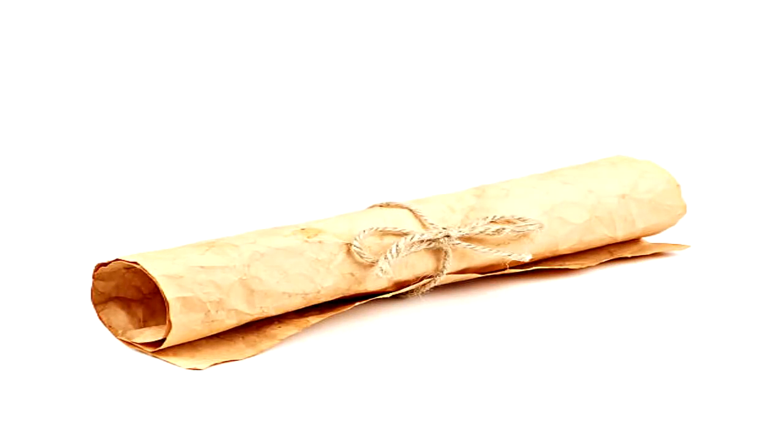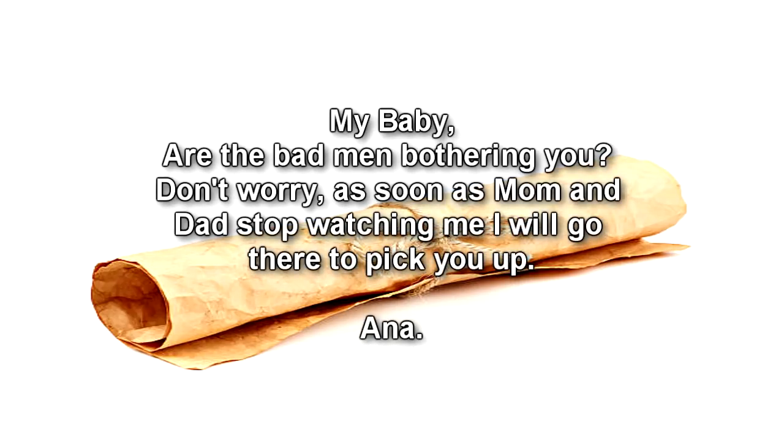Addendum 045-2 — Recovered note from the interior of the safety box which contains SCP-ES-045. It was written on a scroll made from skin. It is still being investigated how said note reached there despite the permanent vigilance of the site. The note reads: "My baby, are the bad men bothering you? Don't worry, as soon as Mom and Dad stop watching me, I will go there to pick you up. Ana."